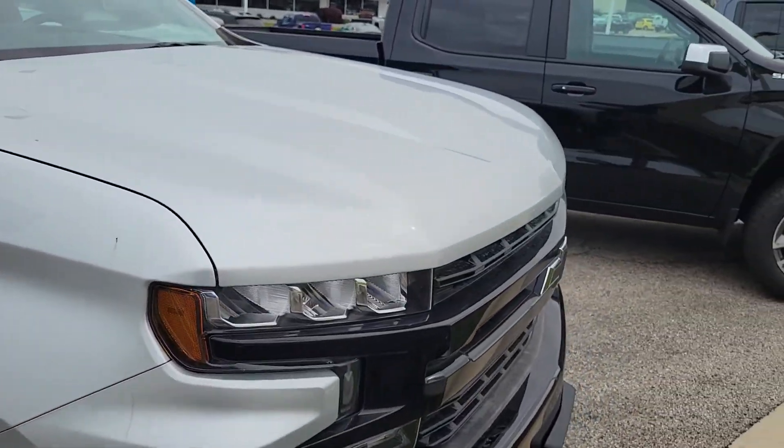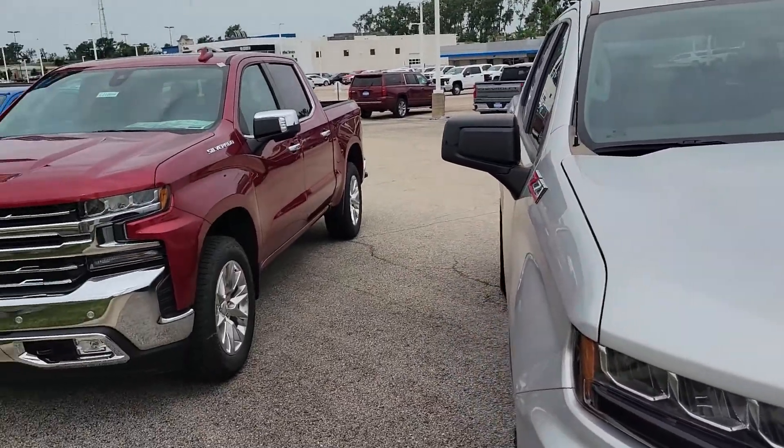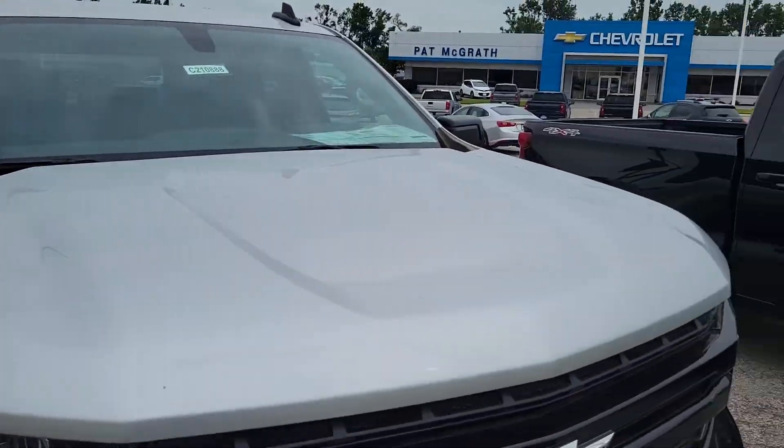All these trucks are sweet trucks. They won't last long. If you see one you want to take a better look at, please give me a call — 319-393-6300 — or shoot me a text or something in this video. I'll make it easier for you. Thanks.